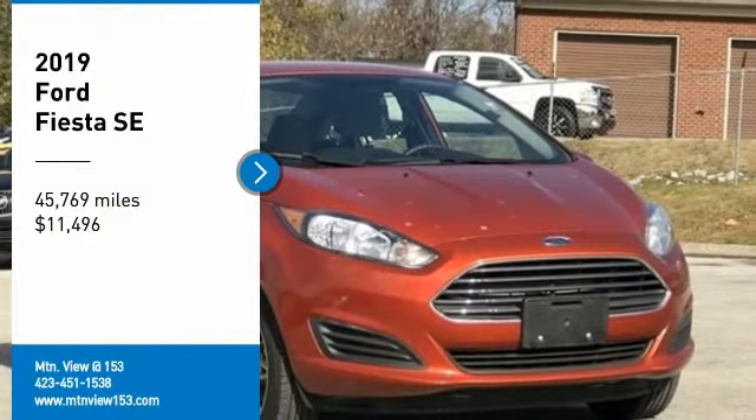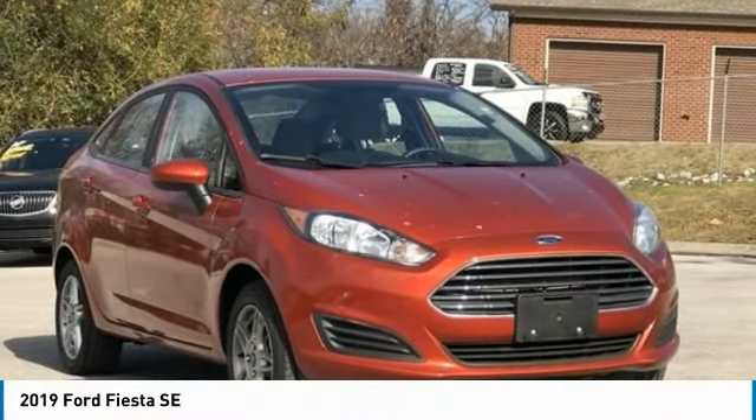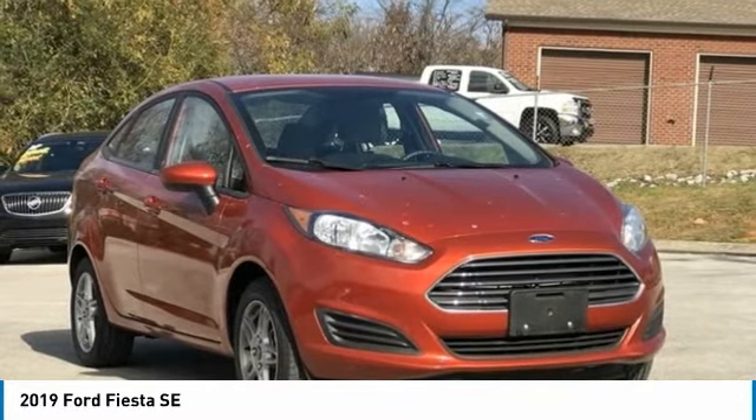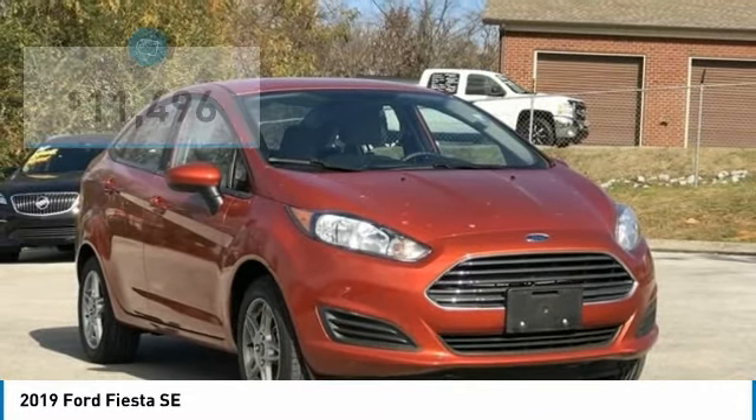Recent Arrival. Carfax One Owner. Clean Carfax. 2019 Ford Fiesta SE, Red 4D Sedan, FWD, 1.6 Liter I4. Includes TV, Bluetooth.